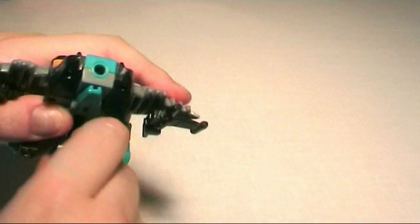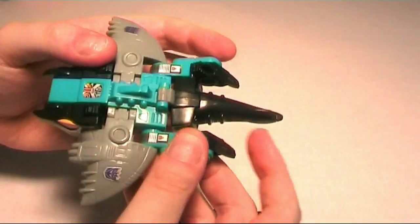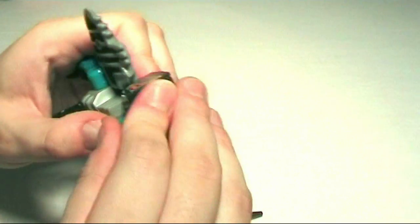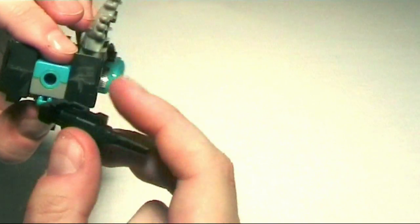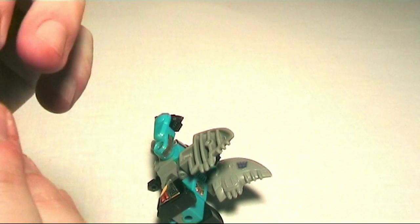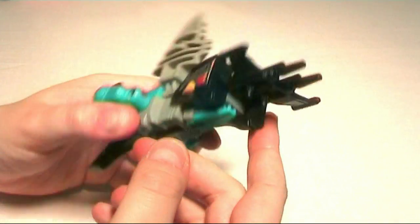Take him off his stand — the stands are very tight, by the way. Moving this back like so, flip it out, and move it back. You can leave the wings up or move them down, whatever you like. The guns should plug together, but they're very hard to separate again. There we go — it plugs in here and that's the gun mode. Not the best looking gun in the set, but oh well.